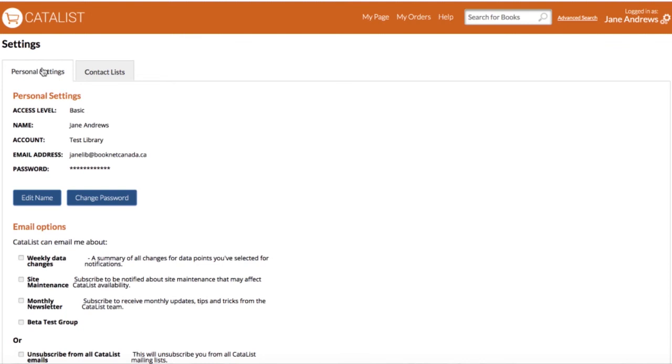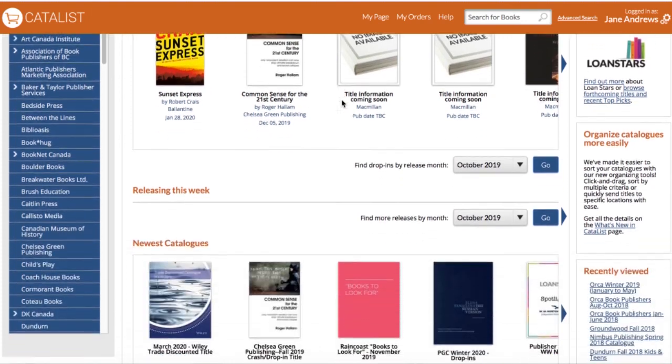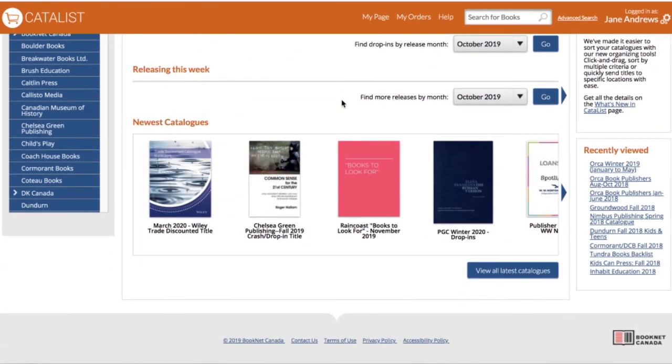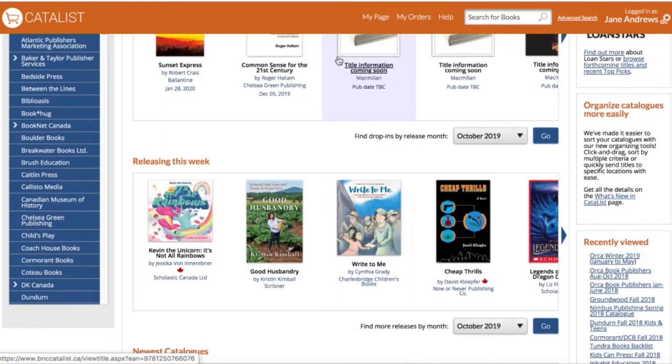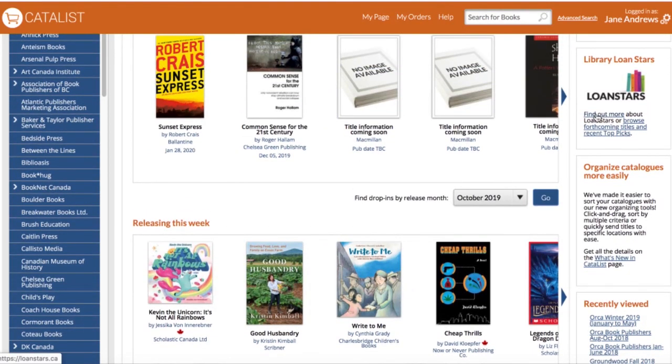This gives you a basic overview of how to engage with Catalyst and participate in the Lone Star program. New books and catalogs are being added daily, so please check back frequently. You'll get change notifications sent directly to you if you sign up for them. If you have any questions about Catalyst, check our help documentation or feel free to reach out — we love hearing from you. To learn more about Lone Stars, visit our website: lonestars.ca.